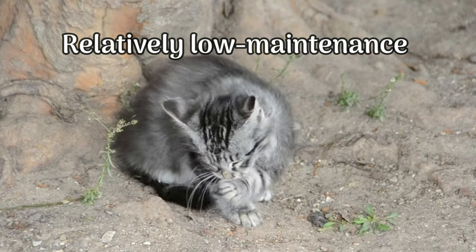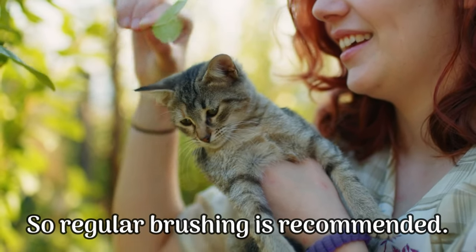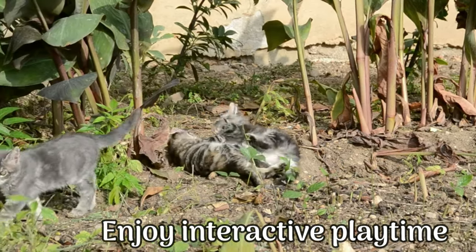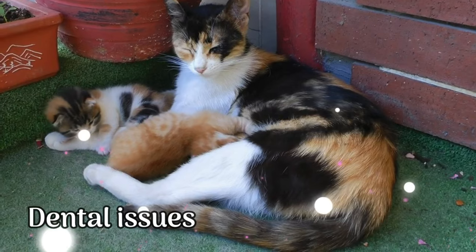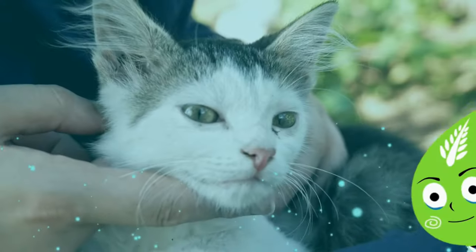They are relatively low maintenance in terms of grooming. They tend to shed moderately, so regular brushing is recommended. They also enjoy interactive playtime and should have mental and physical stimulation to prevent boredom. However, Siamese cats are prone to health issues such as respiratory problems, dental issues, and thyroid problems. It's important to monitor their health and take them to the vet regularly.